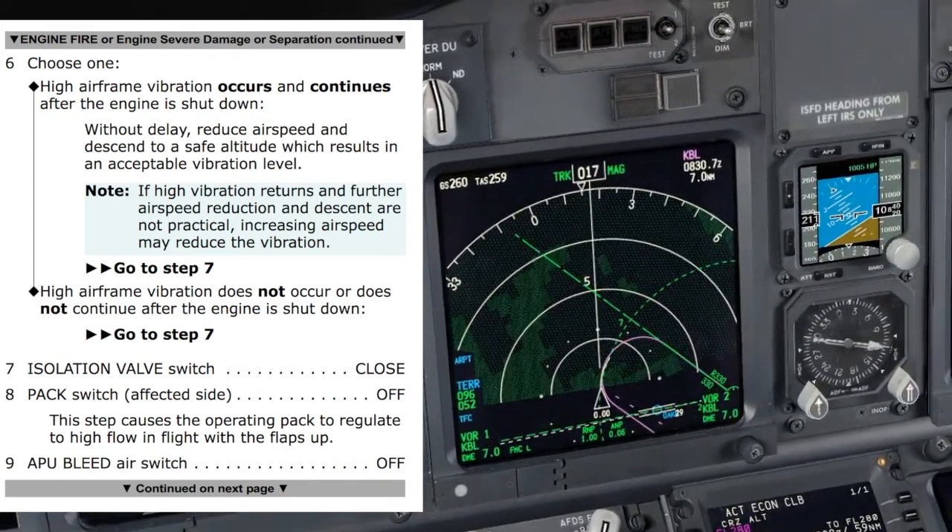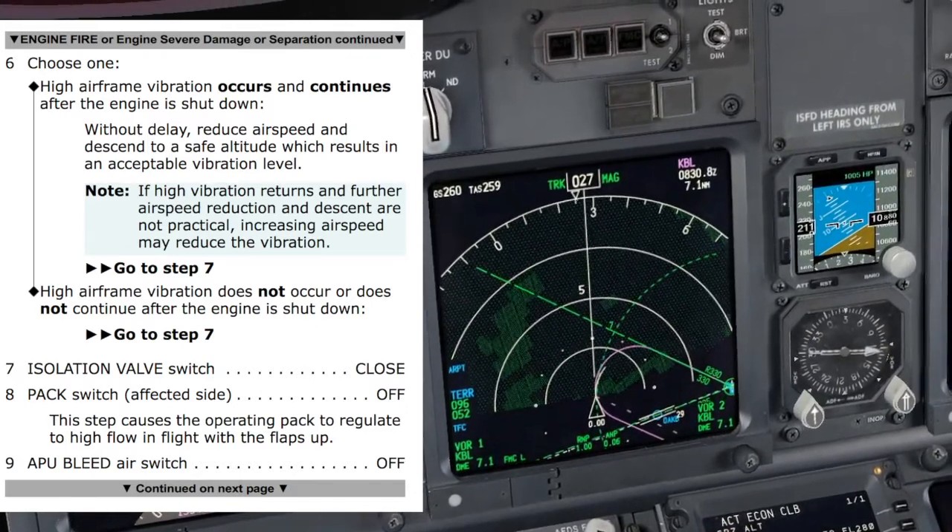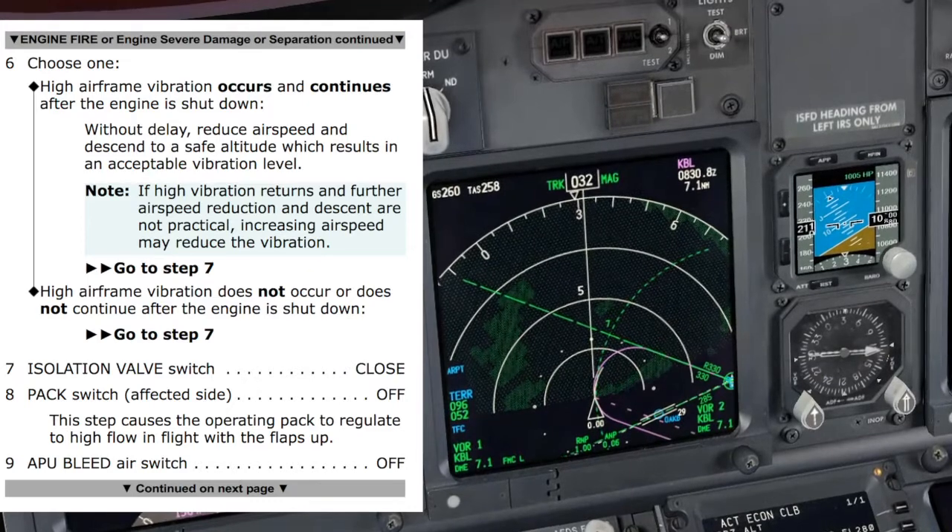Agree. High airframe vibration does not occur and does not continue after the engine is shut down. That is our case. Agree.